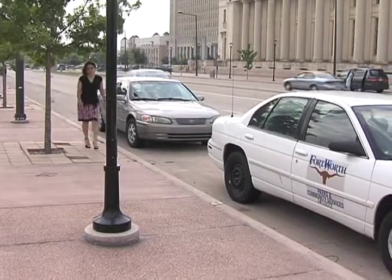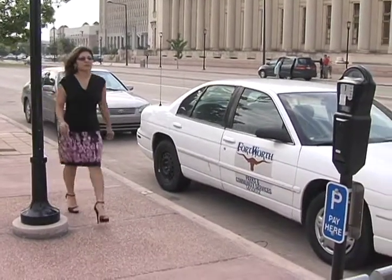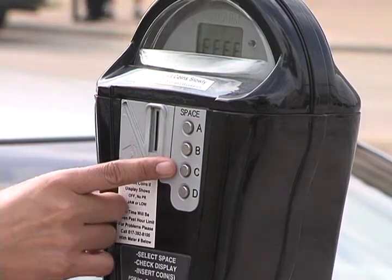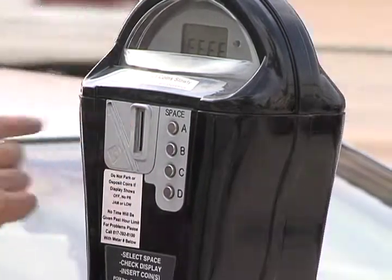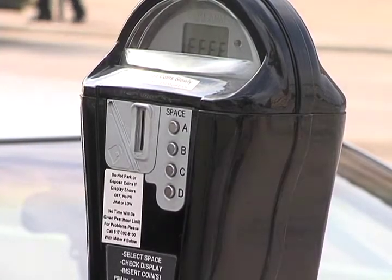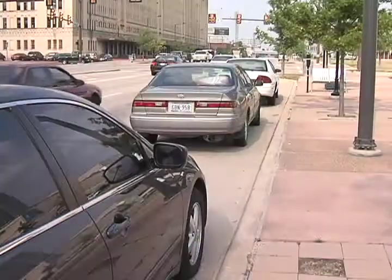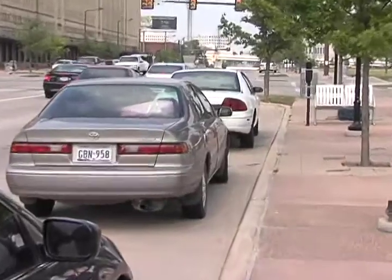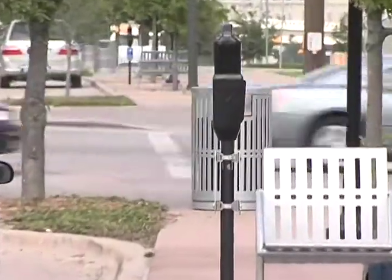Once you've already parked and you know the space location that you're parked at, you'll come to the parking meter. I was parked at letter C, so I'll punch the button here where it says letter C, and I'll insert my money in the coin slot, and it'll tell me how much time I have. So even though you don't find a meter next to the space that you're parked at, you'll need to find the meter that's located close to it and find your space number on the meter.